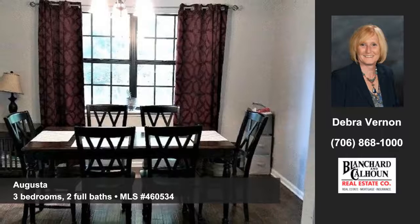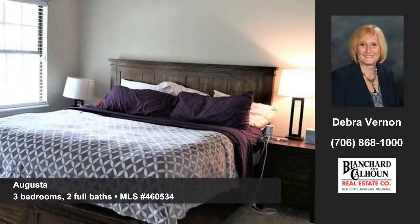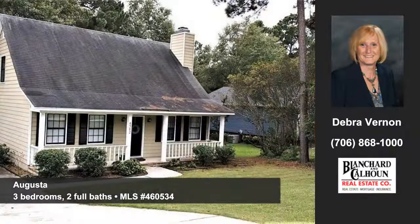This home offers three bedrooms and two full baths. Contact Deborah Vernon of Blanchard and Calhoun to arrange a personal showing.